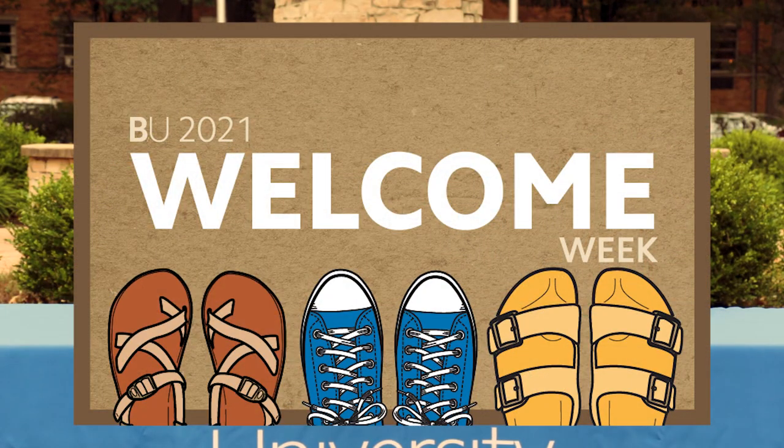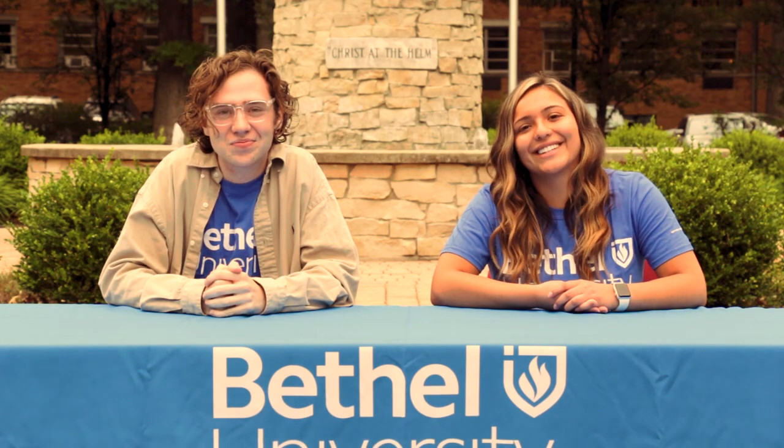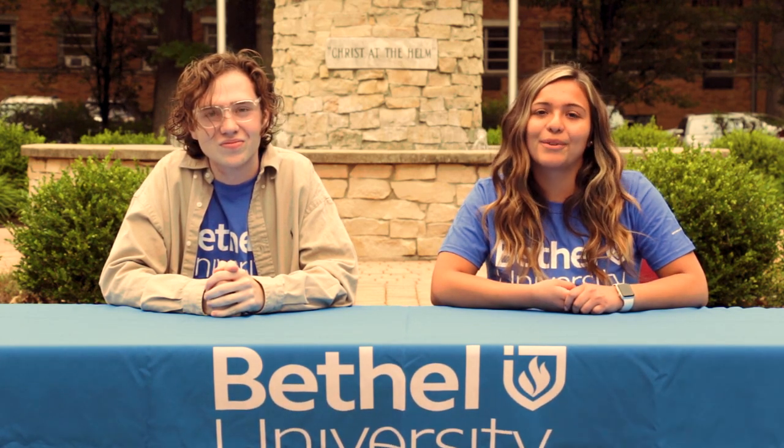Welcome Week 2021 starts August 14th and we are so excited to welcome a new class of BU pilots. Whether you're a commuter, a transfer, or a first-year freshman, there's no need to stress. We want to make you feel excited and comfortable as you get to campus, so that's why we're here — to give you a taste of what Welcome Week is going to look like.